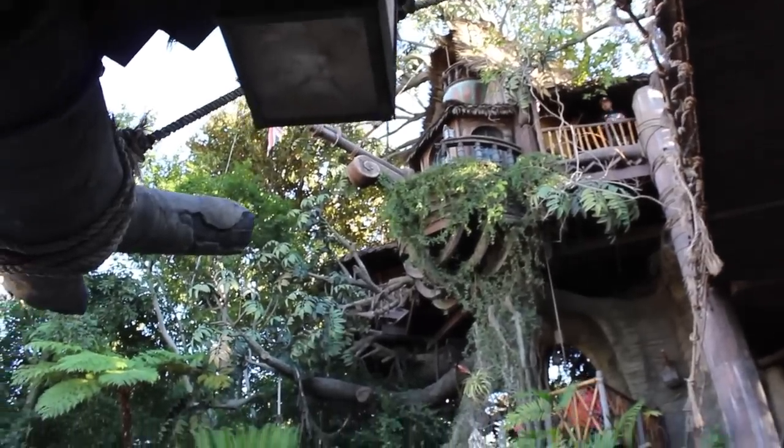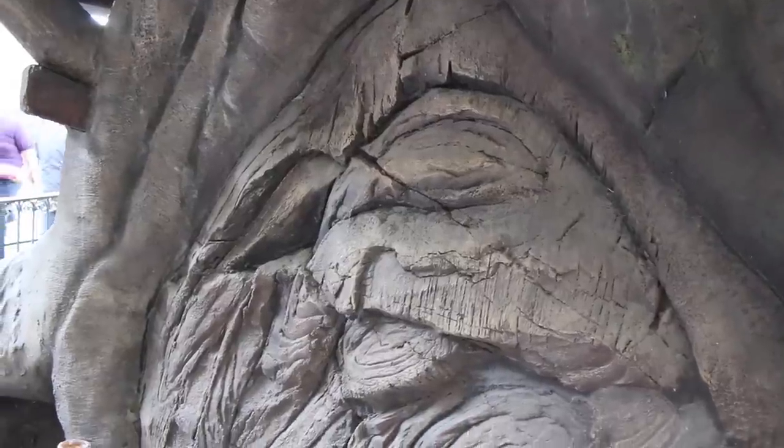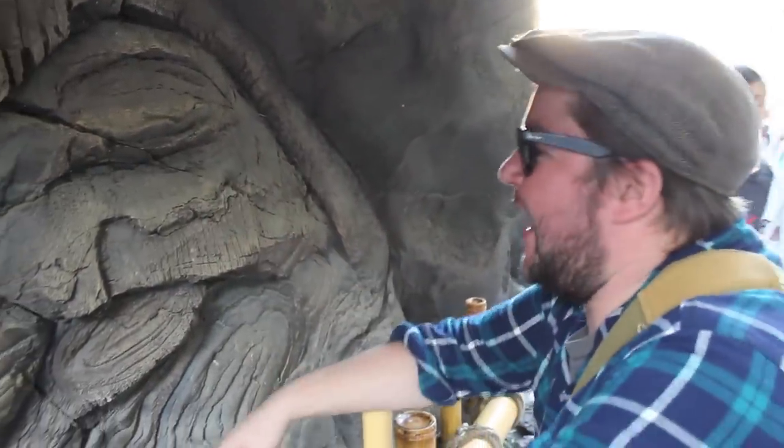Here's another strange thing. At the base of Tarzan's Treehouse, some hidden Mickey seekers have noticed that this pattern looks a little bit like... Jabba the Hutt? I'm almost 100% sure that's not intentional, but once you see it, it's hard to unsee it. All I can see is Jabba now!